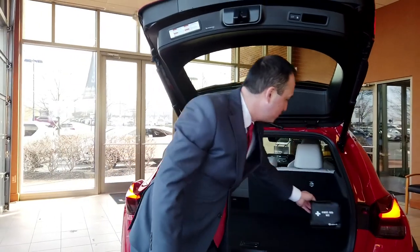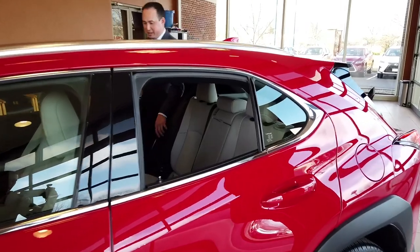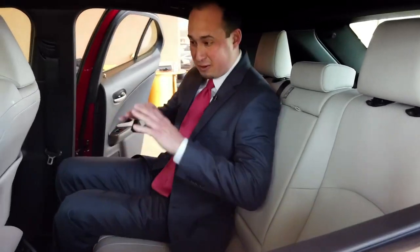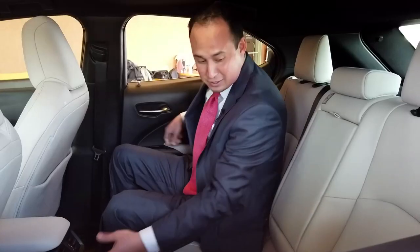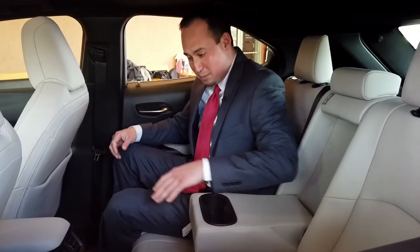On top of that, you still get your first aid kit. Let's talk about leg space — this has the largest leg space of any vehicle in this segment. It's optimal space for all your passengers. Two USB controls, which is kind of unheard of in this segment of vehicles. And let's talk about comforts — it's definitely one of the most comfortable seats I've ever sat in, with two cupholders in the middle.